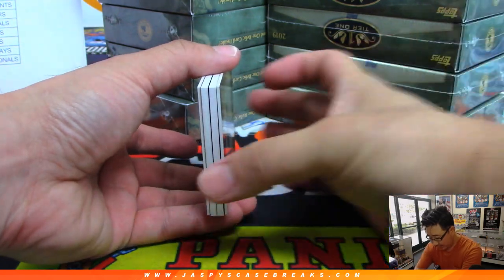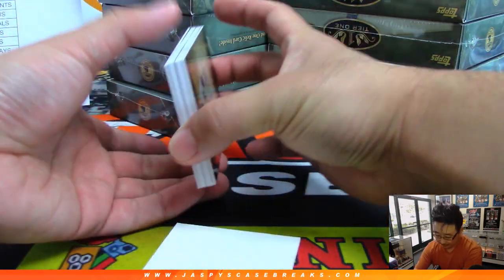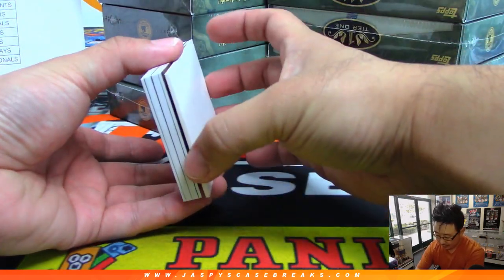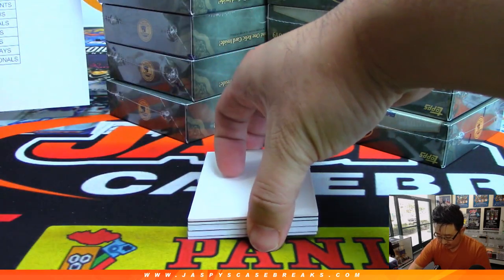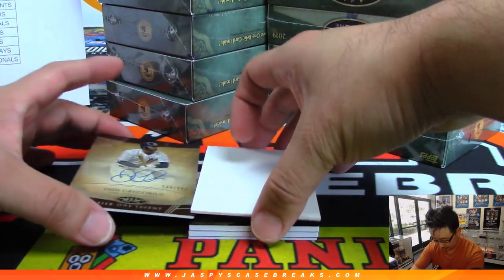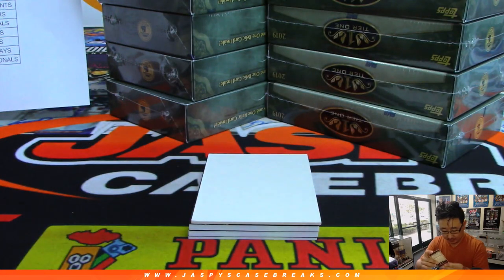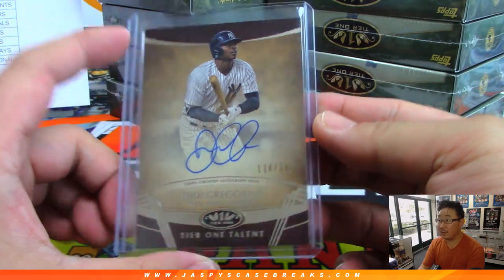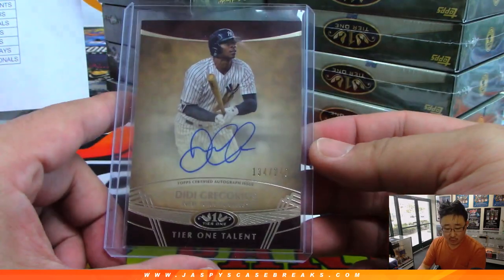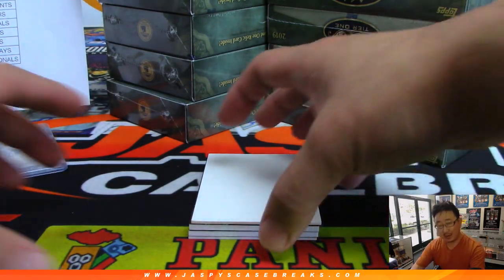I'm going to use a blank card so we can hide the hits here and show them off. Good luck. We're going to start off with Didi Gregorius, 134 out of 240 — Tier 1 talent auto for the Yankees. Aaron Fisher with the Yankees. I think he's going to be back at some point this season, back from that Tommy John or elbow injury.